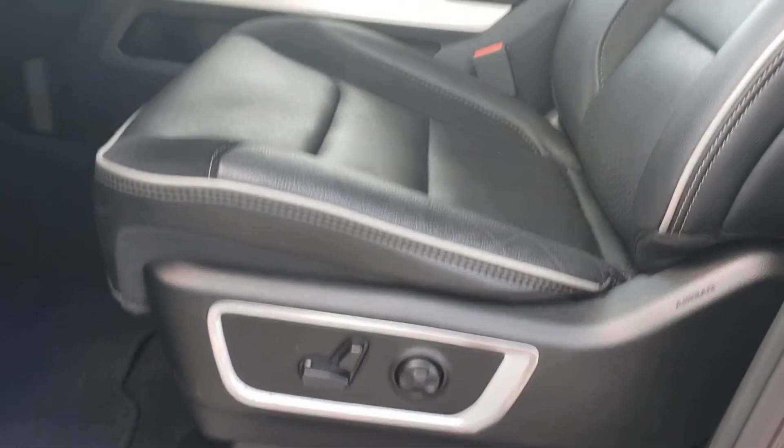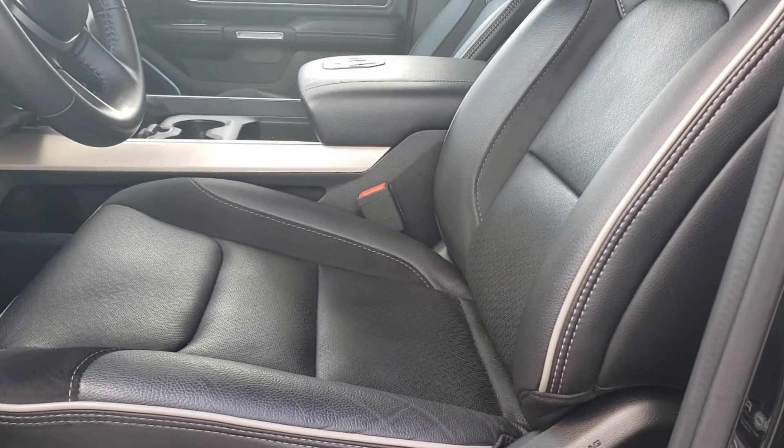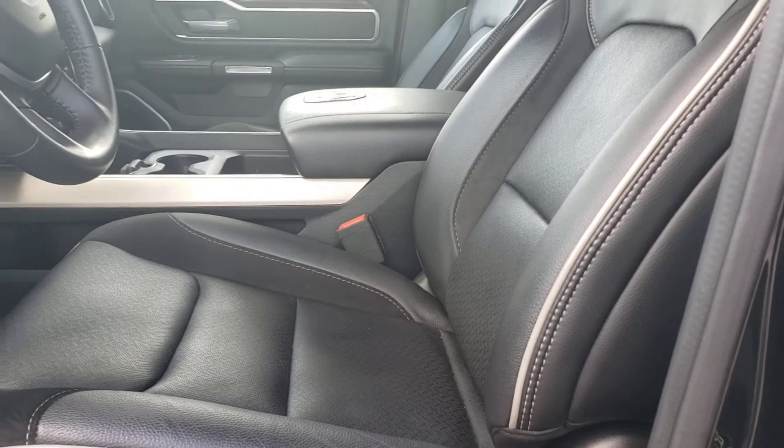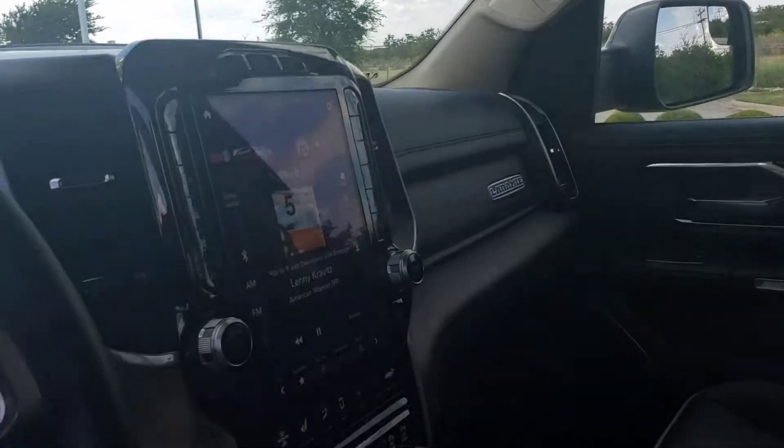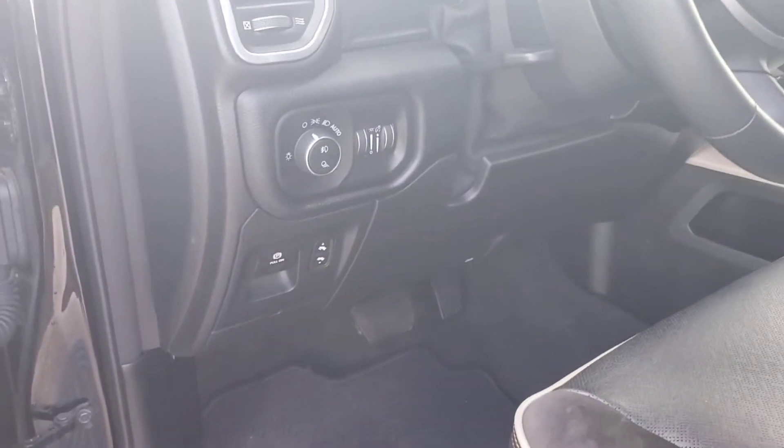The power seats, leather, cooling, and also heated seat and heated steering wheel. But this one also has the panoramic sunroof with a 12-inch screen. I believe they call that the Southwest package.